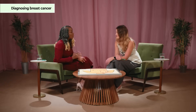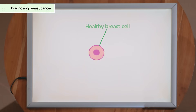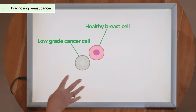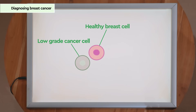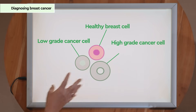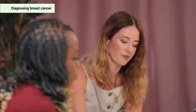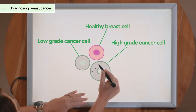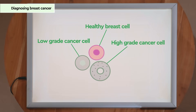You mentioned earlier about grading — how do we differentiate between high grade and low grade? This is a healthy cell. This is a low grade cancer cell, so it looks not too dissimilar to the healthy cell. And this is a high grade cell — it looks very different from the healthy cell under the microscope, with different features you don't see in the normal cell. So that means it's more likely to grow or spread.